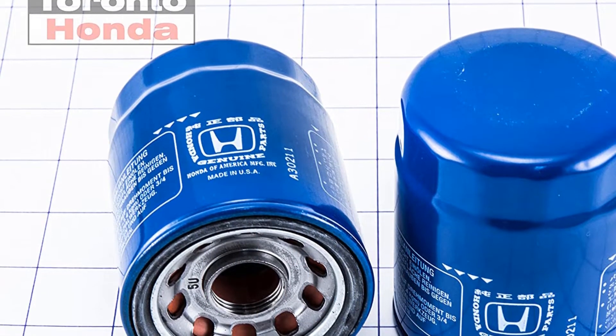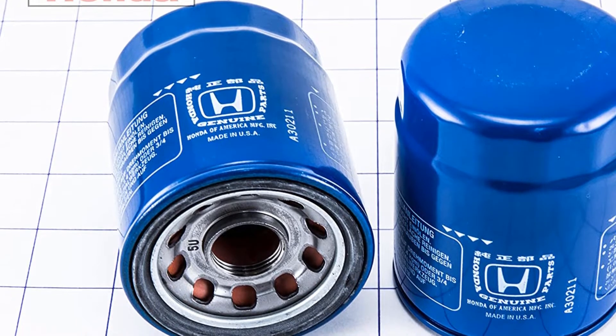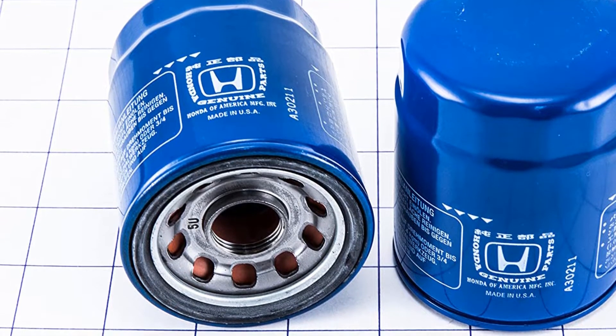Pros: actual item from Honda, excellent reviews. Cons: be sure to check those part numbers.